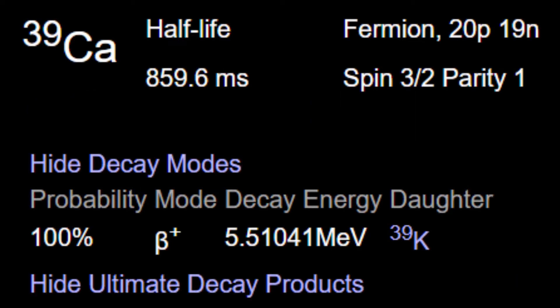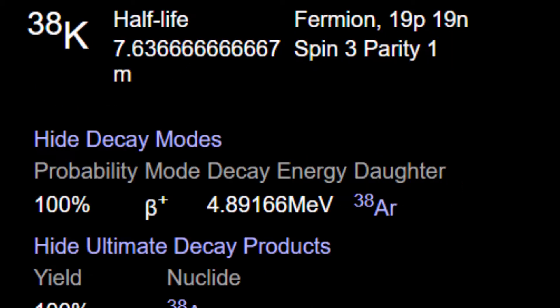For example, stable calcium-40 gets hit with hydrogen and decays into calcium-39, which instantly decays into stable potassium. Hit the stable potassium with hydrogen, you get potassium-38, which decays into argon, and so on.